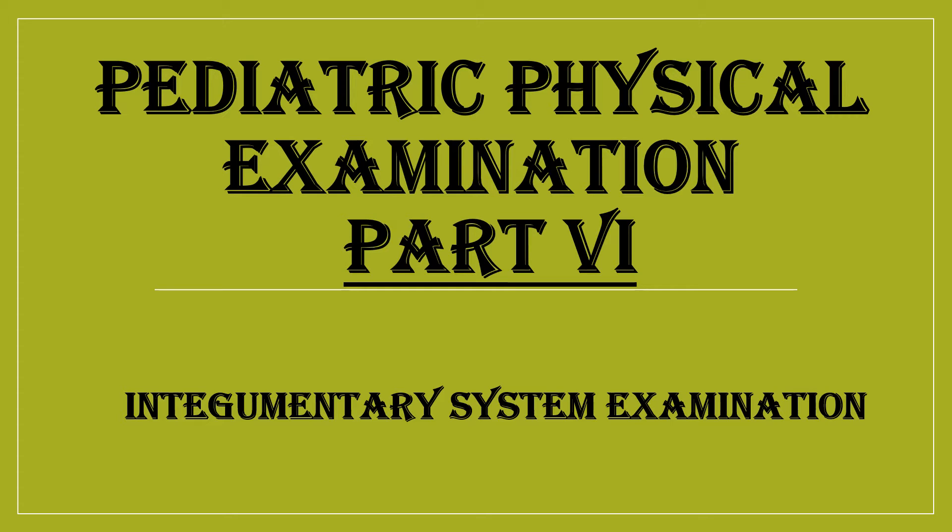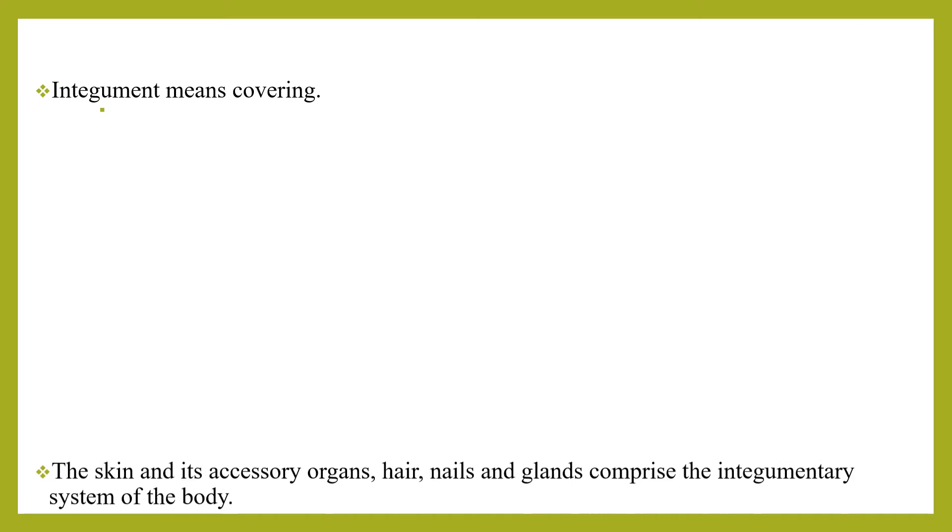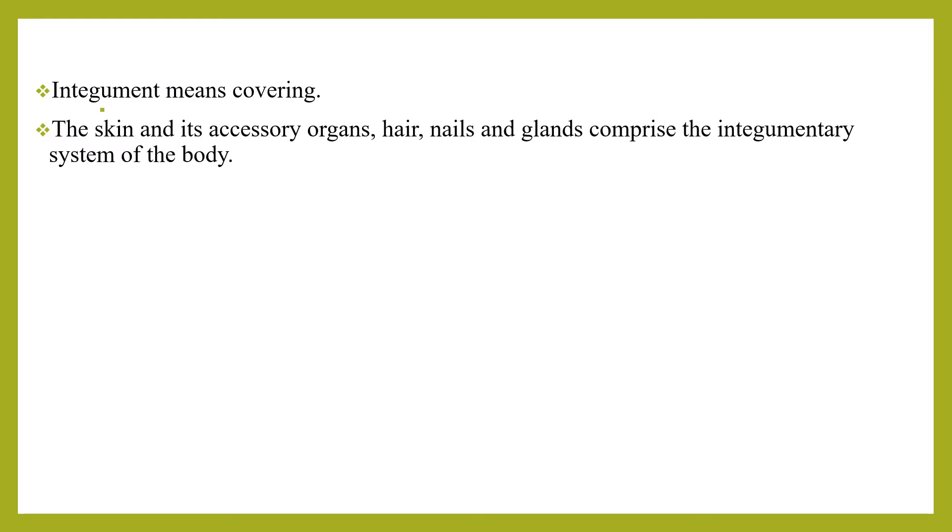Welcome to another physical examination of pediatrics, part 5. In today's lesson, I'm going to discuss the integumentary system examination in pediatrics. Integumentary means covering, and the skin and its accessory organs — hair, nails, and glands — comprise the integumentary system of the body. The integumentary system is the largest organ system of our body.